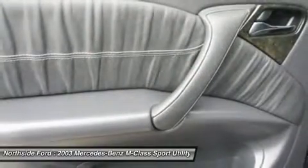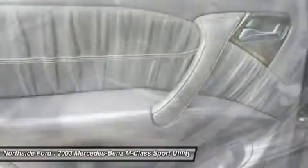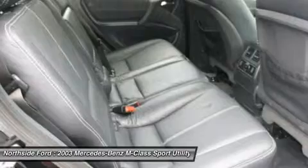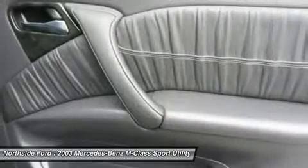Heated door mirrors, illuminated entry, leather shift knob, leather steering wheel, occupant sensing airbag, outside temperature display, overhead airbag, overhead console, panic alarm, passenger door bin, passenger vanity mirror, power door mirrors, power steering, power windows, rear air conditioning, rear anti-roll bar, rear fog lights, rear reading lights, and rear seat center armrest.